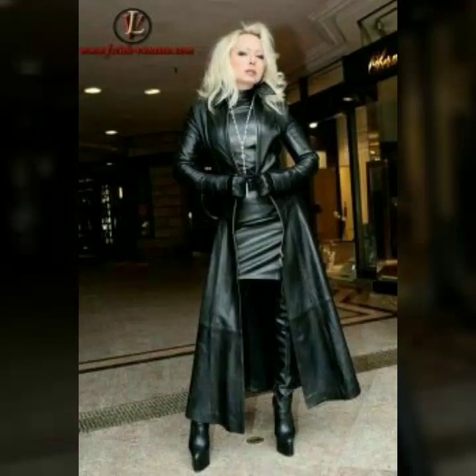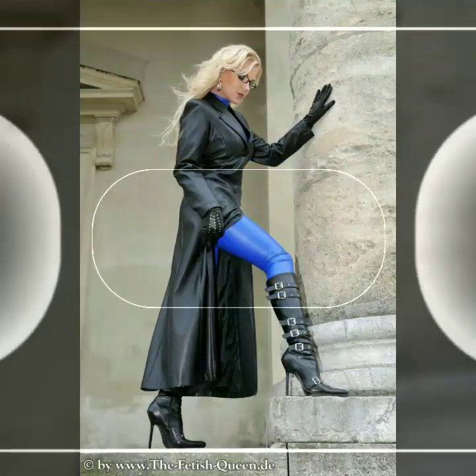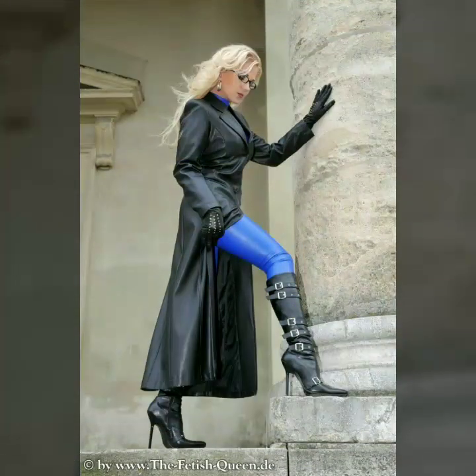Hi friends, how are you all? Welcome to my channel. I hope you are all fine and doing well today. I'm going to share with you very stylish, beautiful designs of leather outfits for women and girls.